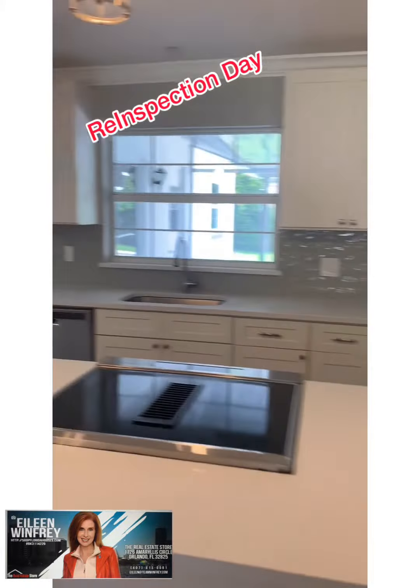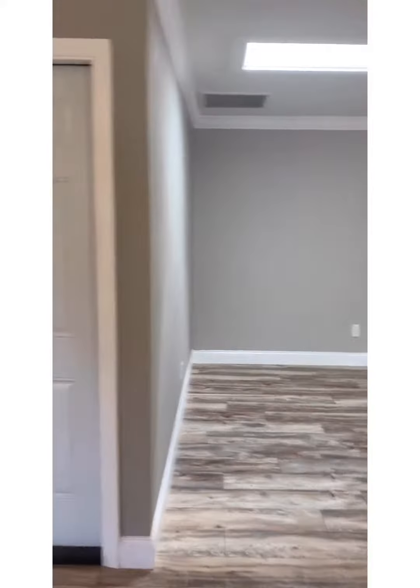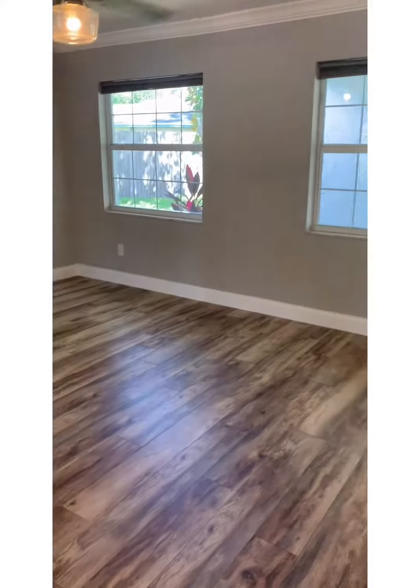I just wanted to show you what's going on this morning, and if anyone has any real estate needs, give me a buzz. Hope you're having a great day.